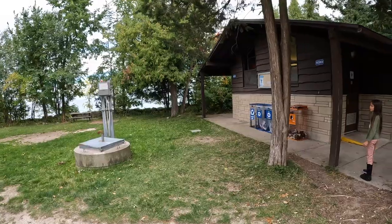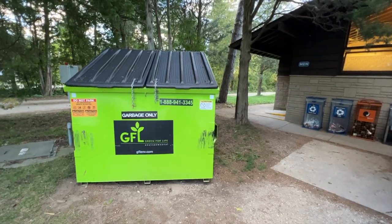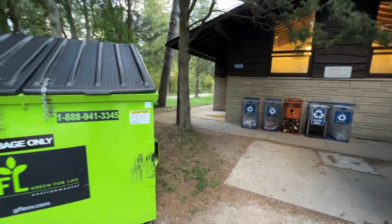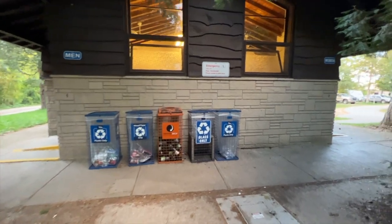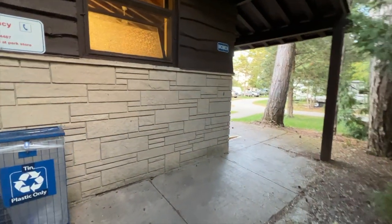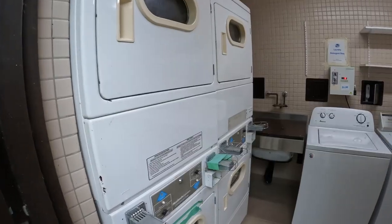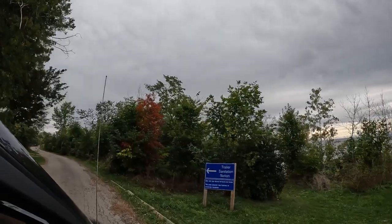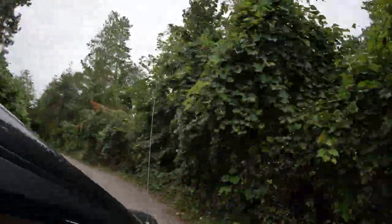Throughout the campgrounds are four comfort stations with flush toilets. There's garbage, recycling drop-off, a spot for your propane canisters, men's and women's washrooms. These have about three stalls each and they're decent bathrooms. Two of the comfort stations have showers and one has laundry facilities. The park has a trailer dump station and a water fill station accessible by looping through the campground.